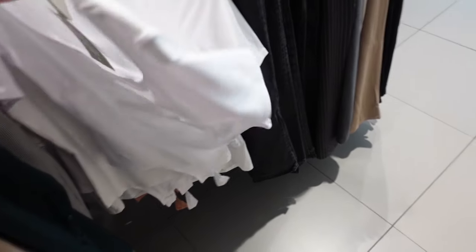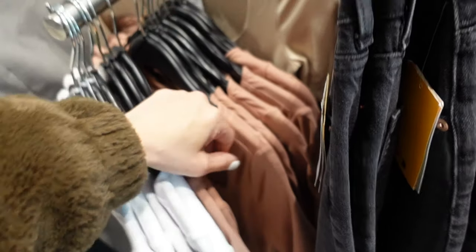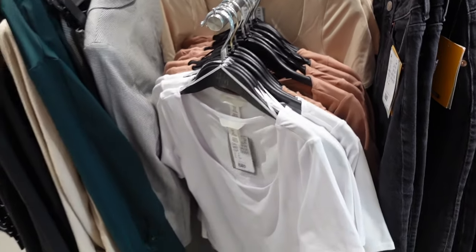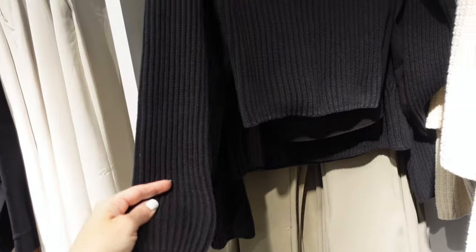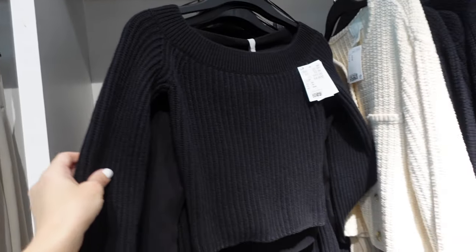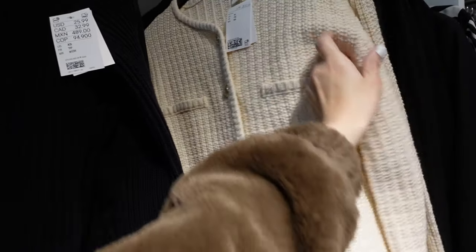Also new: elbow-length bodysuits. This is a soft kind of microfiber material with that plunging V-neckline, fitted through the body in white. Also comes in rust, beige, and black, and they're going to be $15.99. Off-the-shoulder sweater — this one has that ribbed neckline, fitted through the body, shorter through the body. They're $25.99.